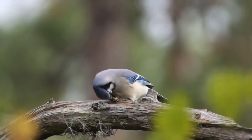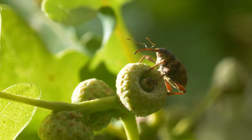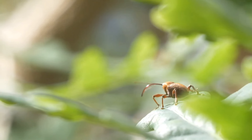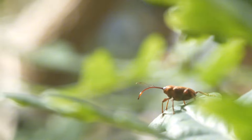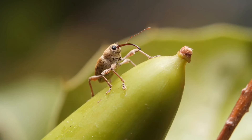Squirrels and jays use brute force, while woodpeckers employ their powerful beaks. But the acorn weevil has a unique solution. This tiny beetle, typically only a few millimeters long, boasts a remarkable adaptation — its elongated snout, called a rostrum.